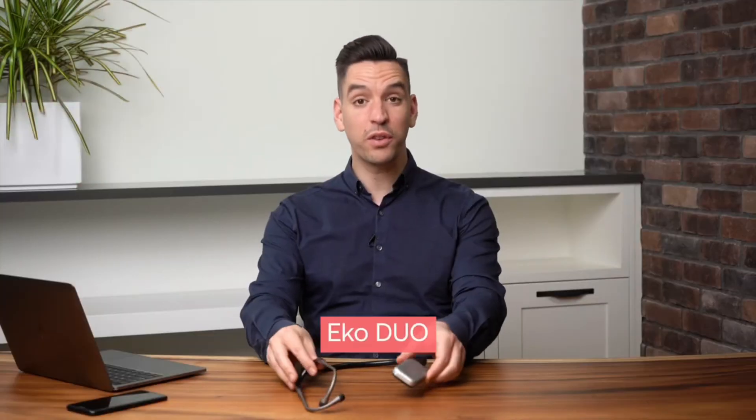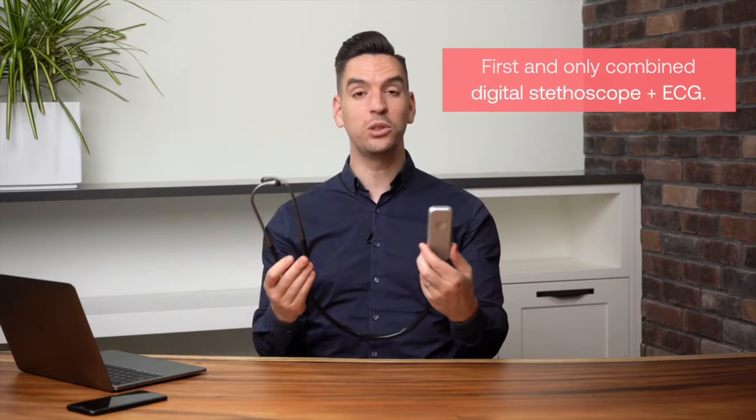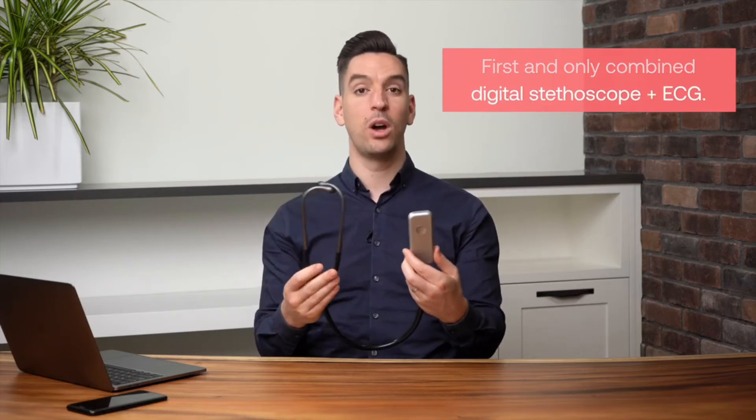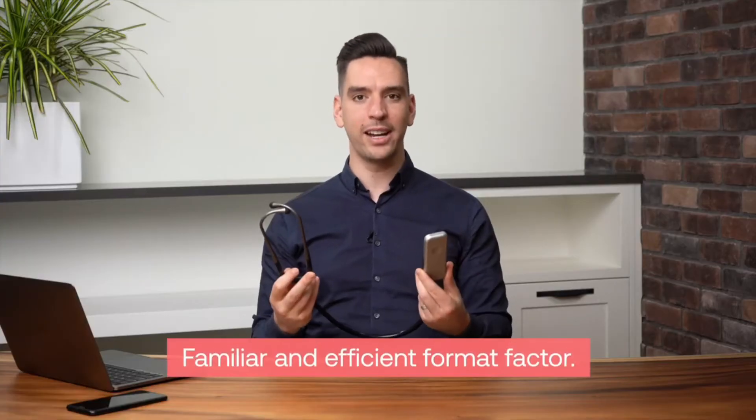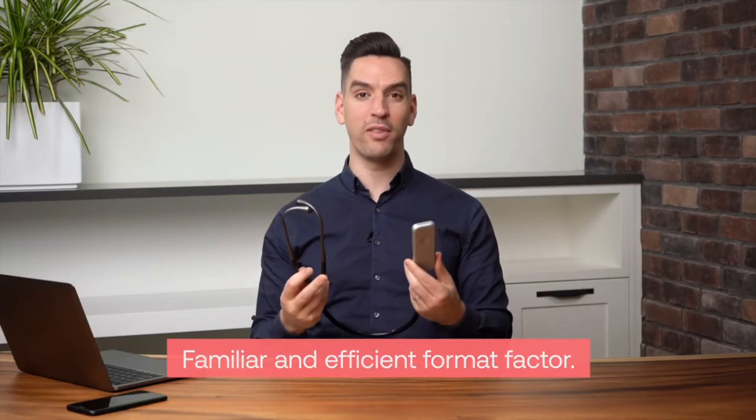The Echo Duo is the first and only combined digital stethoscope and single-lead electrocardiogram, also known as ECG or EKG, which provides clinicians with unprecedented insight into cardiac function, all within the comfort and familiarity of the handheld stethoscope form factor.